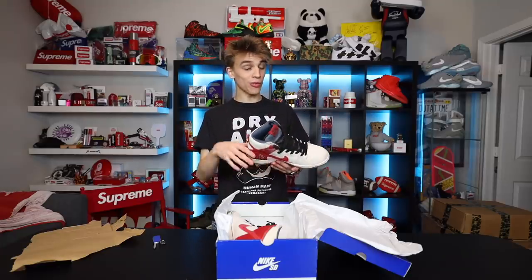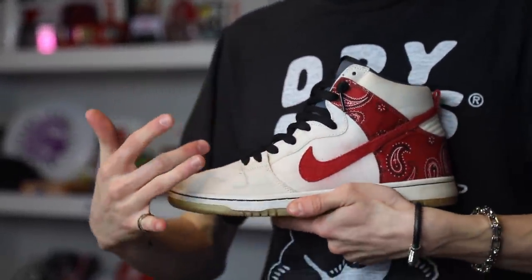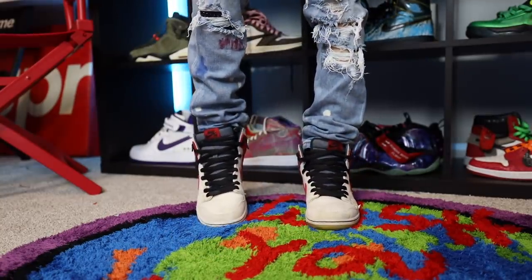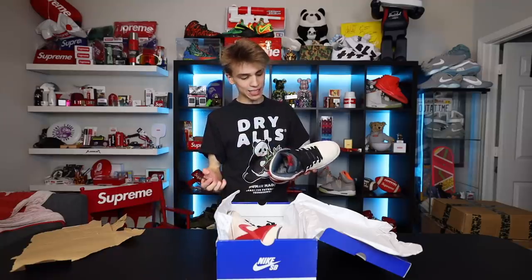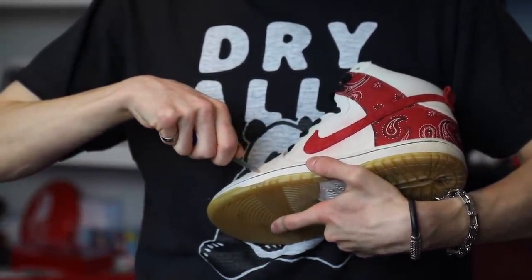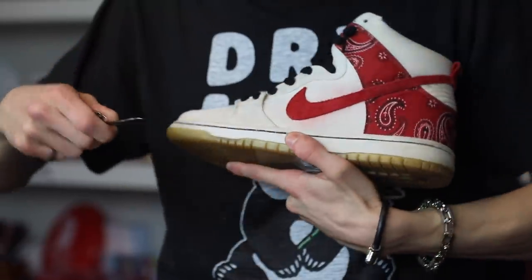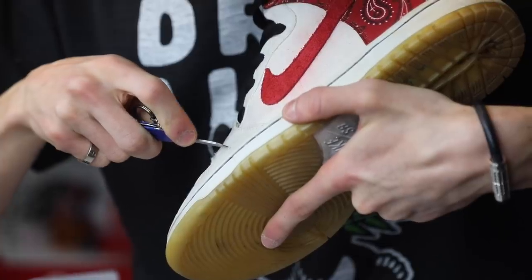These right here, if you're unaware, are the Cheech and Chong Nike SBs - one of the coolest sneakers in my opinion that Nike has done on the dunk line, and I'm telling you for one reason only: underneath this cream fabric, you actually rip it open and it reveals green. In 2019 we got sneakers that do the same thing where you cut the fabric and reveal a completely different print underneath. I am a little hesitant to try this, but I think I want to.